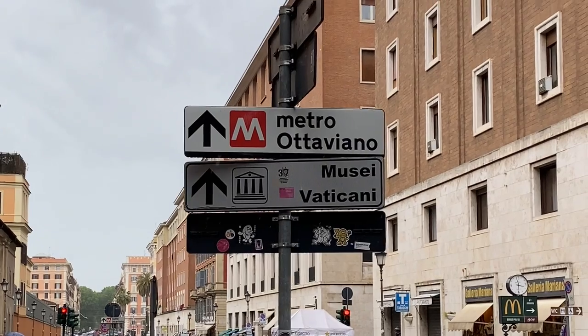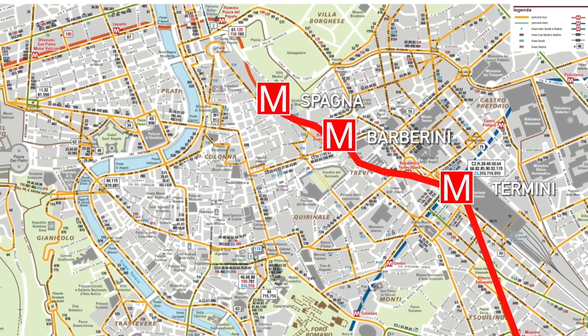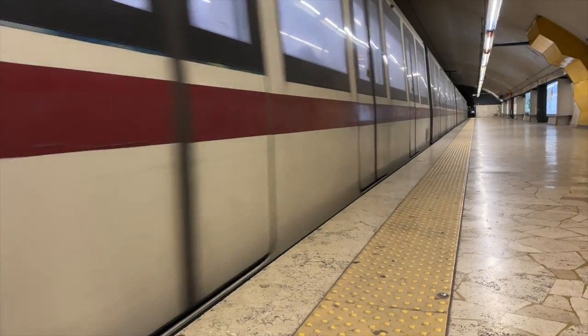The second option is by Metro. The closest metro station to the Vatican is Ottaviano station, which is on line A. From Termini station, it takes about 20 minutes by subway to Ottaviano, and then a short 10-minute walk. If you take the metro from the Spanish Steps, that'll take about 17 minutes to the station, then the 10-minute walk. If you want to know more about taking the subway in Rome, here's a video about it.